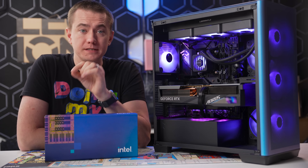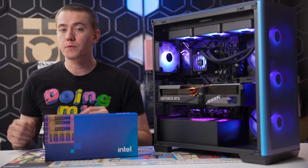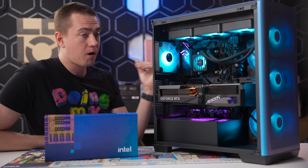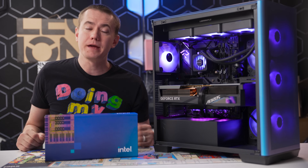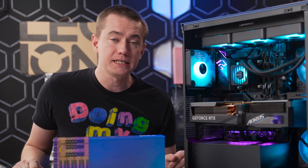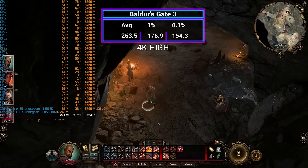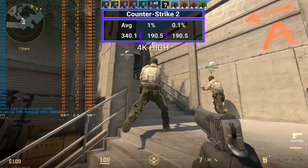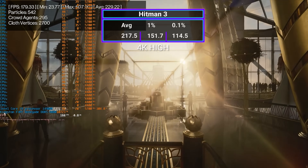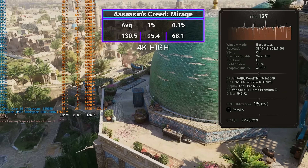The Intel Core i9 14900K delivers incredible performance. All games were tested at 4K high settings. In Baldur's Gate 3 we averaged over 260 FPS after AI tuning with Intel's XTU. In Counter-Strike 2 we averaged over 340 FPS. In Hitman 3 we were over 217 FPS. In Returnal we managed 139 FPS. And in the brand-new Assassin's Creed Mirage we got 130.5 FPS average.